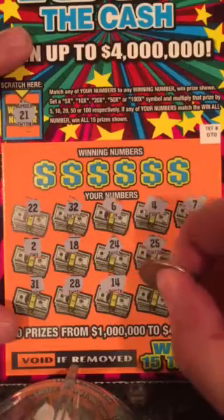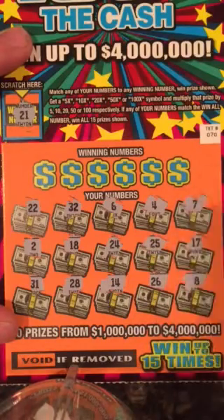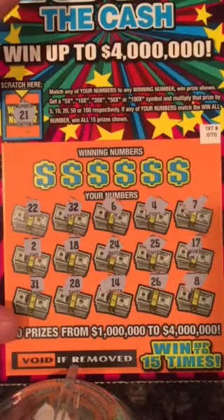Not seeing any matches for the bonus number. I need 21 here. We didn't get it. No instant wins either. So let's go ahead and see if we match anything.